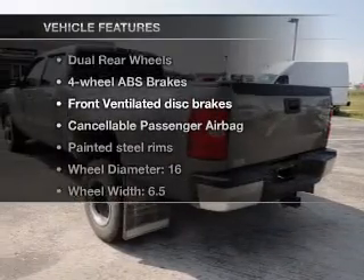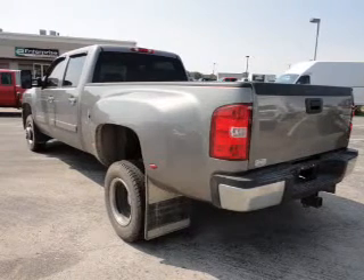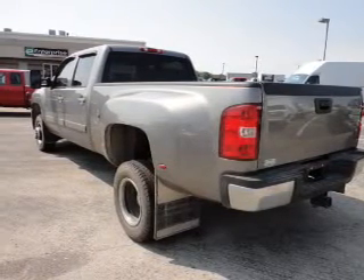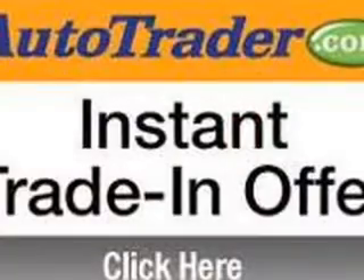Plus, enjoy these notable features that are included in this vehicle: air conditioning, power door locks, power windows, power steering, cruise control, power mirrors, an AM-FM stereo, and an adjustable tilting steering wheel.